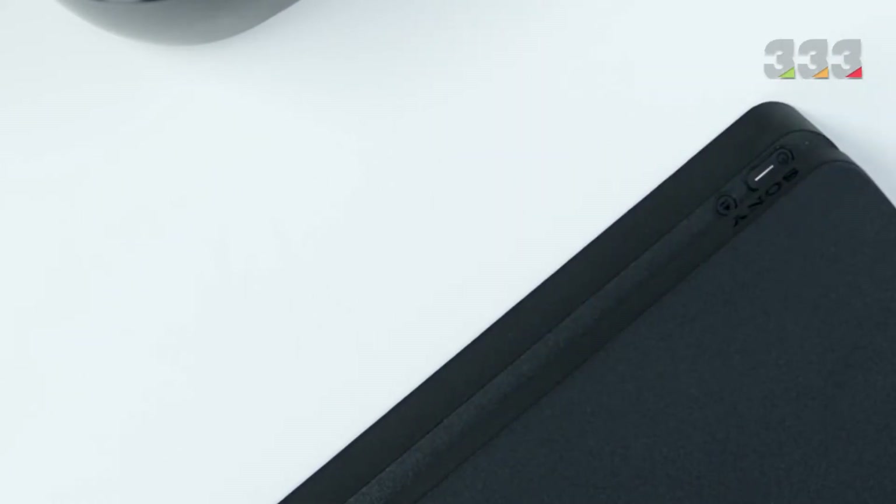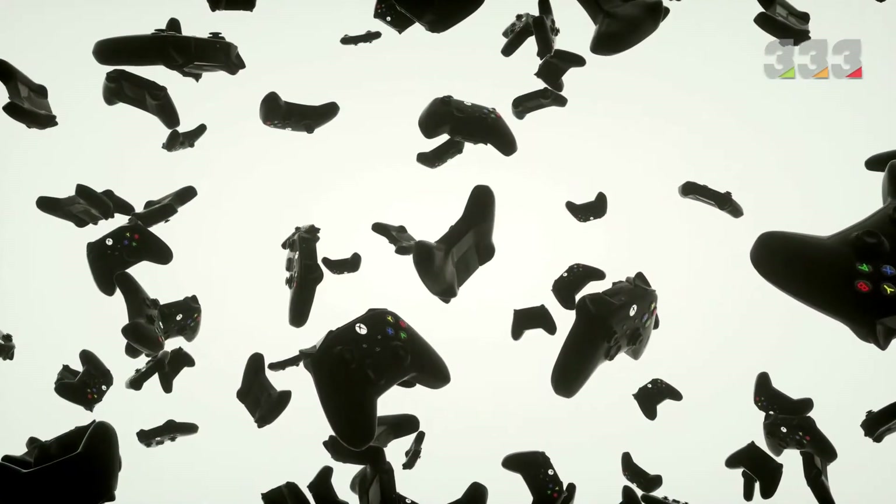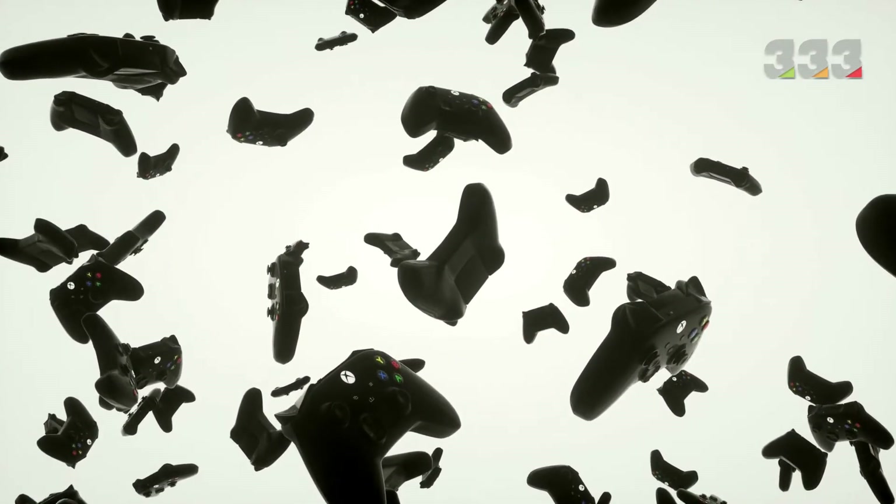Different companies make these devices. We can also mention Philips, Atari, Nintendo, Sega, and Panasonic, but the most famous of them are Sony PlayStation and Microsoft-made Xbox, which have been released in different models over the years.